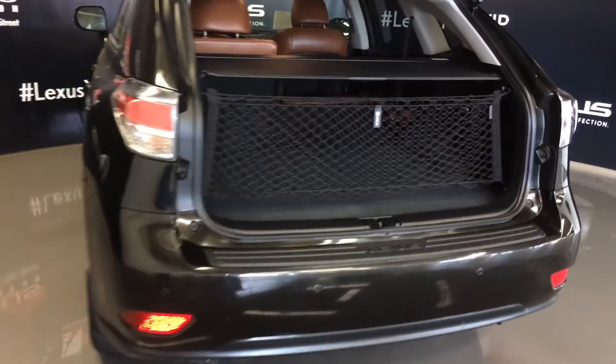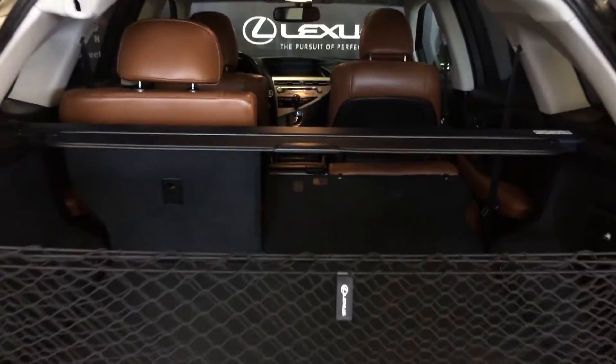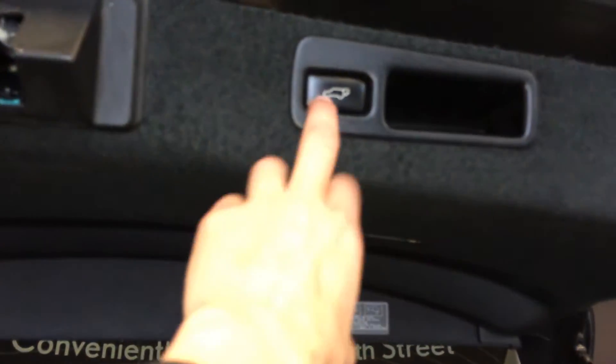Remote trunk release, cargo nets and cargo cover — both removable. Levers to fold down the back corresponding seats, cargo tie downs, full-length carpet for the trunk area, a power outlet, and a spare tire and jack located underneath the floor. Overhead you have your automatic close button and handle.